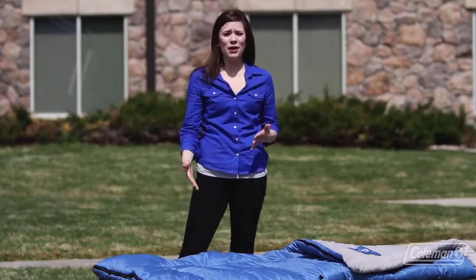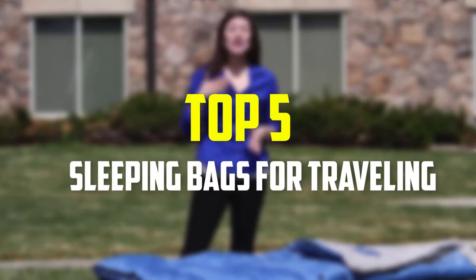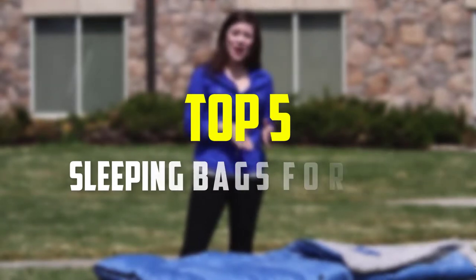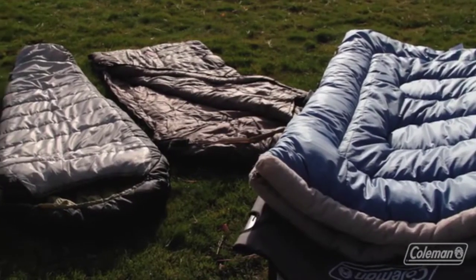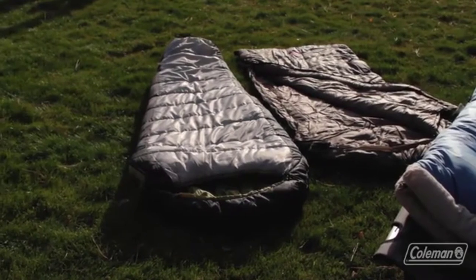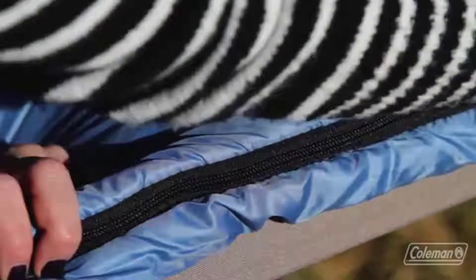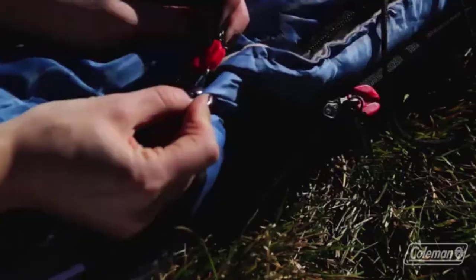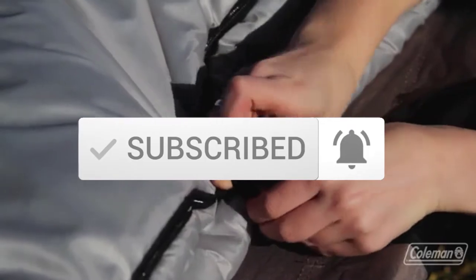Hey guys, in this video we're gonna be checking out the top 5 best sleeping bags for traveling that are available on the market for their true quality. I made this list based on my personal opinion and hours of research, and have listed them based on popularity, quality, price, durability, user opinions and more. If you want to see more information and the updated price, you can check out the description below, and also make sure to subscribe for more reviews. Okay, so let's get started with the video.